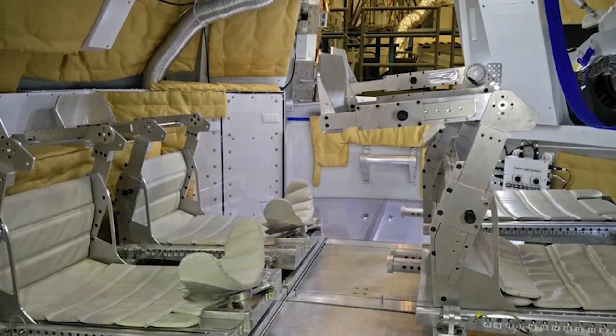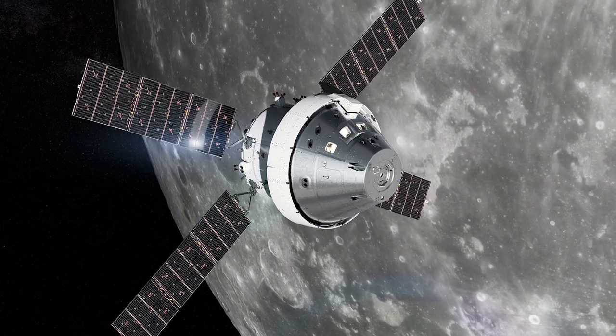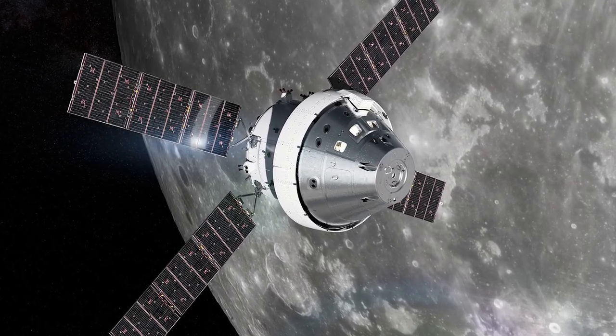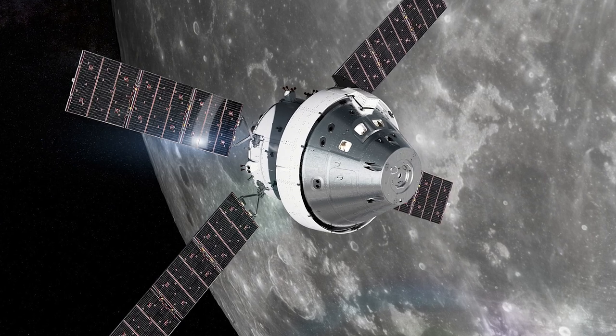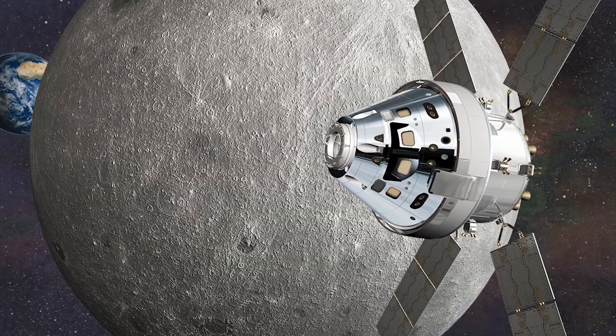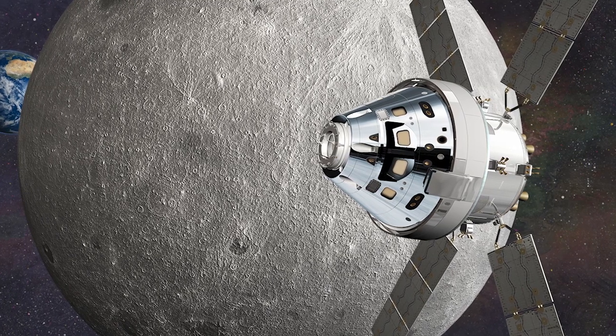With a crew capacity of up to six, testing is already underway to iron out any issues, but the first crewed flyby of the moon is currently scheduled on Orion in May of 2024, with landings coming in the years after.